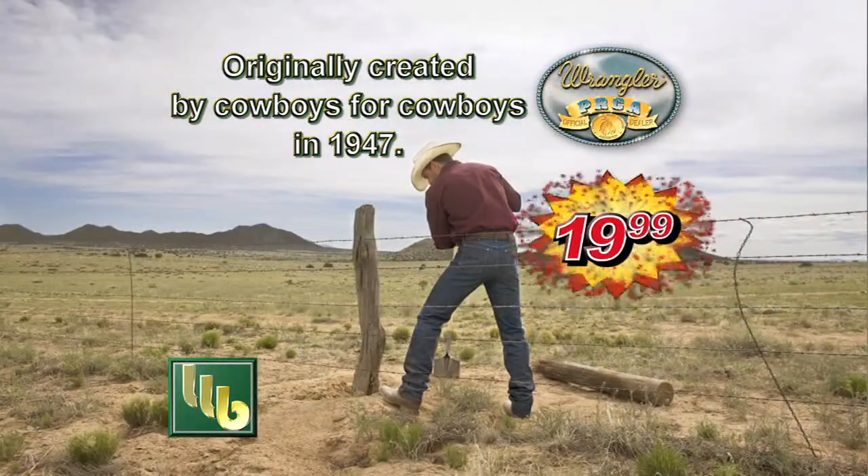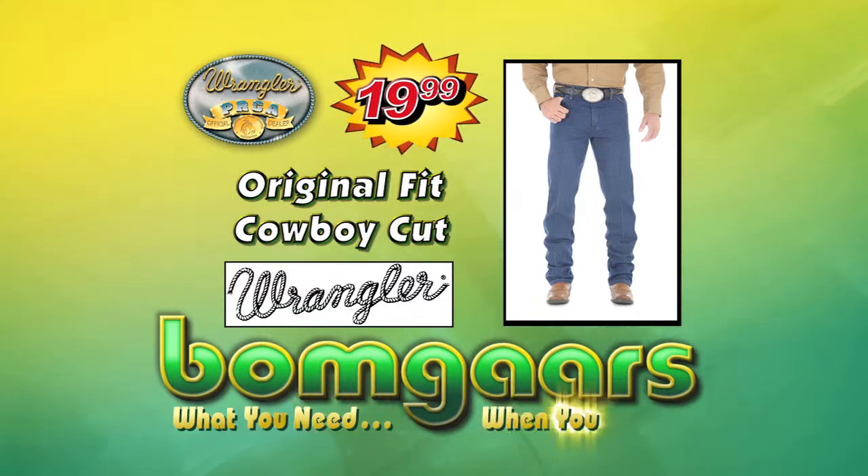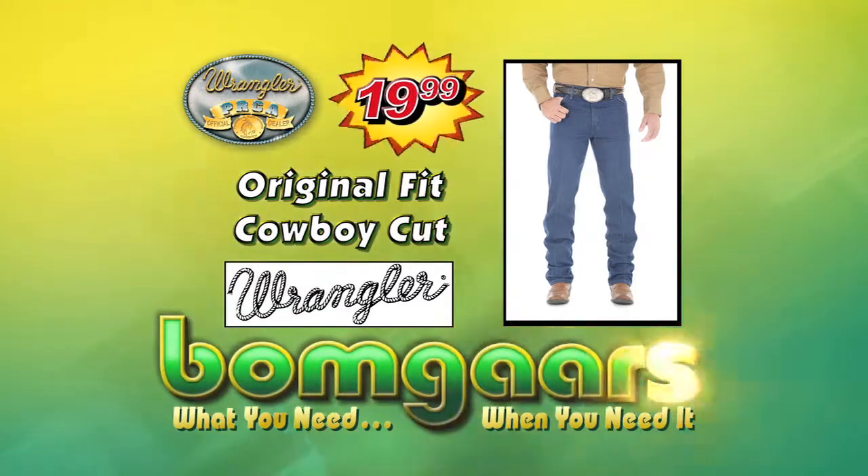Get yours on sale this week for just $19.99. What you need, when you need it at BOMGARS.